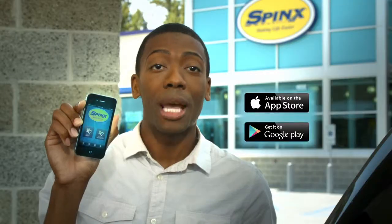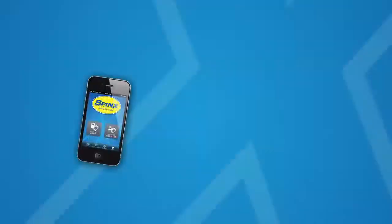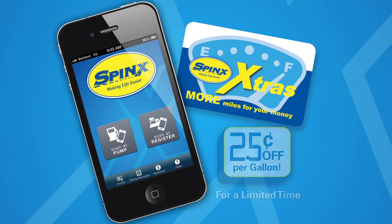Download the Sphinx Extras app from the App Store or Google Play today. And for a limited time, link your Extras card to your bank account and get an extra 25 cents off per gallon.